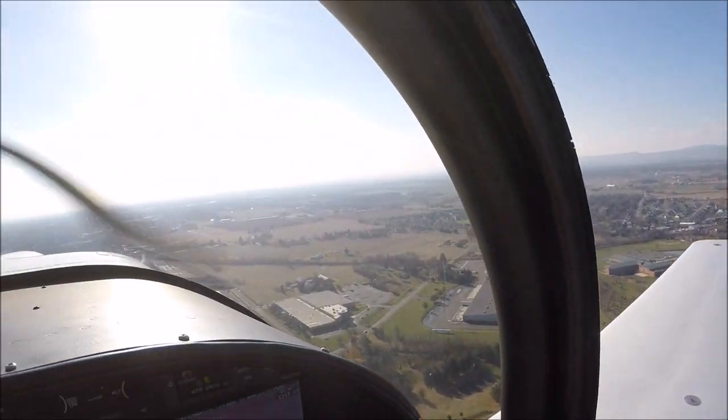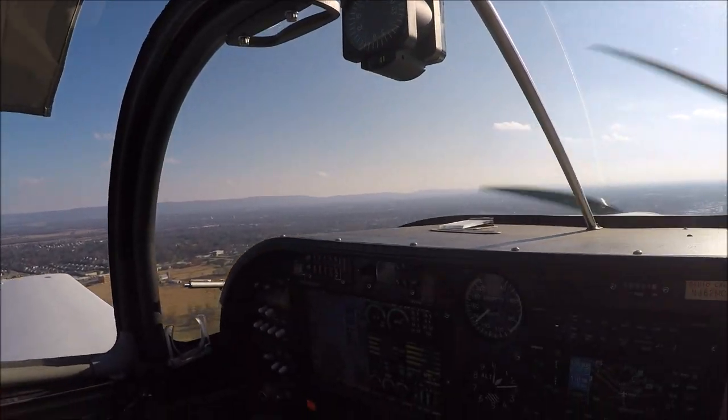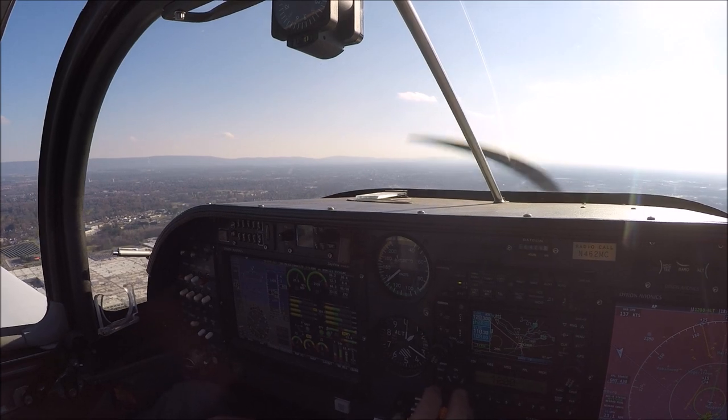Go to mid-sight now. Seat on course. I have him in sight — he's not a factor for you. Aircraft calling ground, go ahead with your request and say call sign please.